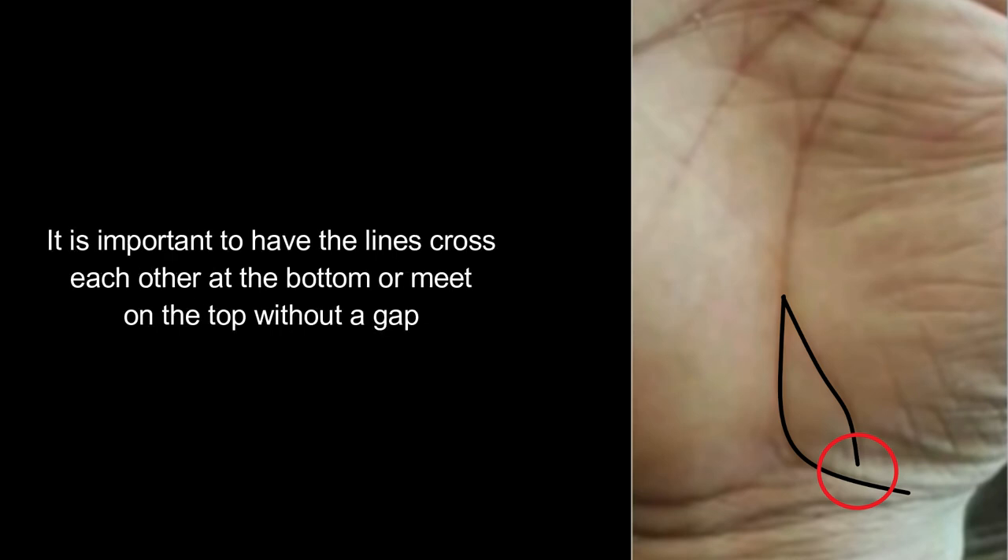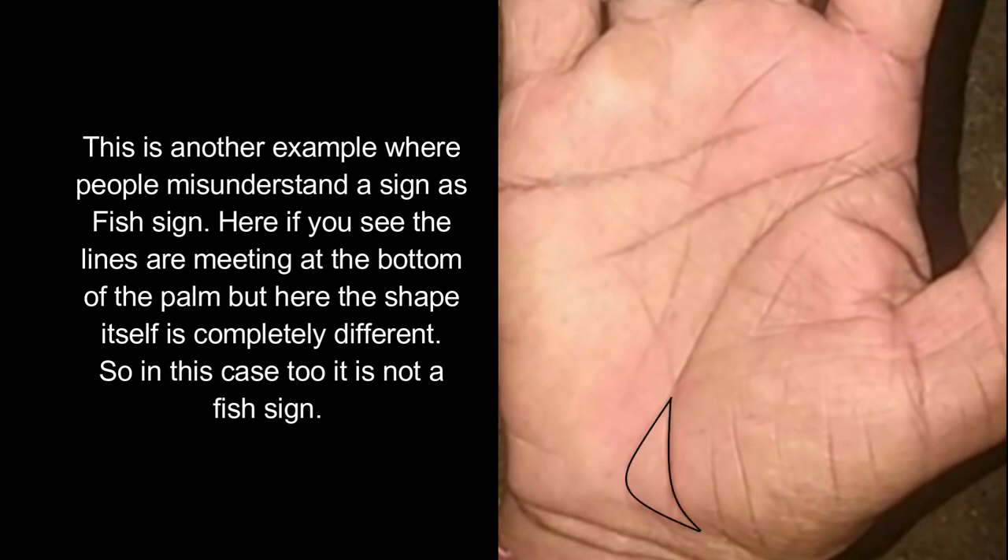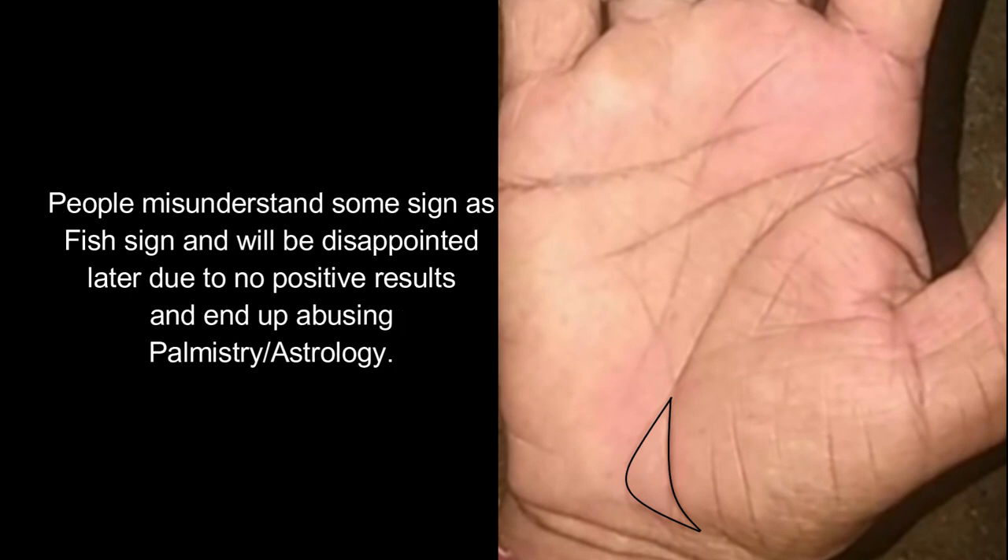It is important to have the lines cross each other at the bottom or meet on top without a gap. This is another example where people misunderstand a sign as a fish sign. Here, if you see, the lines are meeting at the bottom of the palm, but the shape itself is completely different. So in this case too, it is not a fish sign. People misunderstand some signs as a fish sign and will be disappointed later due to no positive results, ending up dismissing palmistry or astrology.